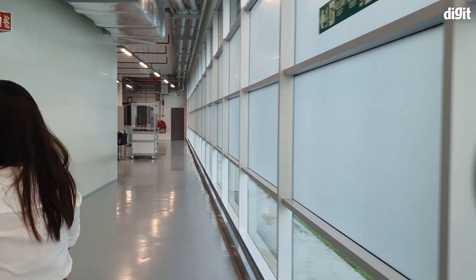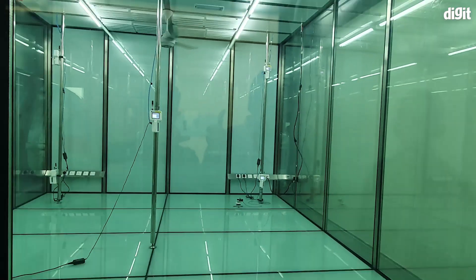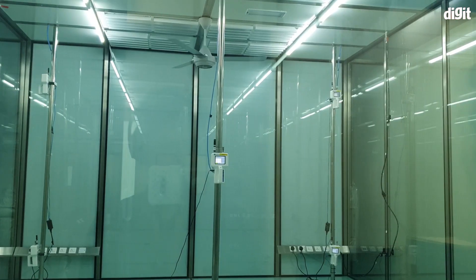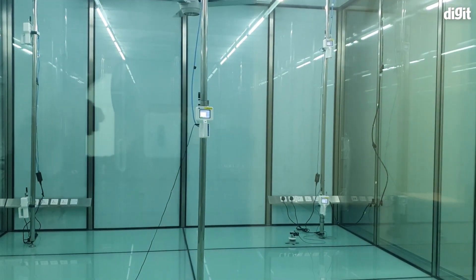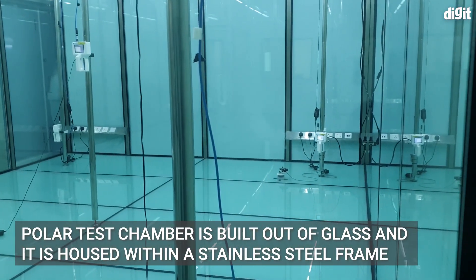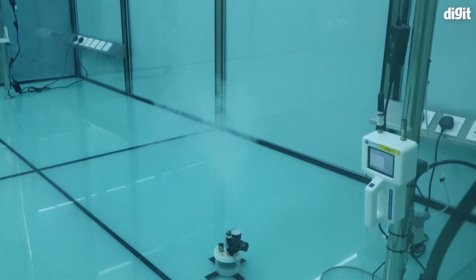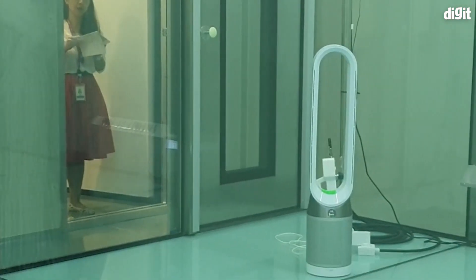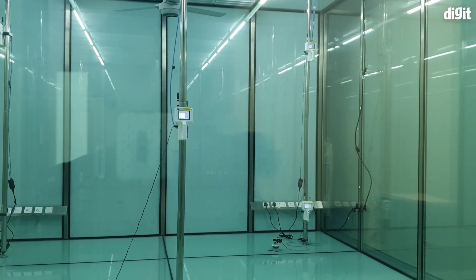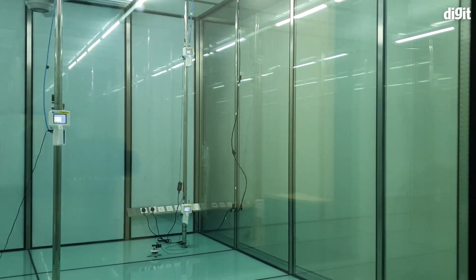Our first stop at Dyson's building was the company's own polar test chamber. The test chamber measures 6 x 4.5 x 3 meters and the floor space is around 27 square meters, which closely resembles an average-sized living room. The polar test chamber is built out of glass and is housed within a stainless steel frame. The entire rig is temperature and humidity controlled to ensure consistency while an air purifier is being tested. There's a network of 9 high-grade air quality sensors placed all around the test lab to accurately pick up air quality in a certain region.